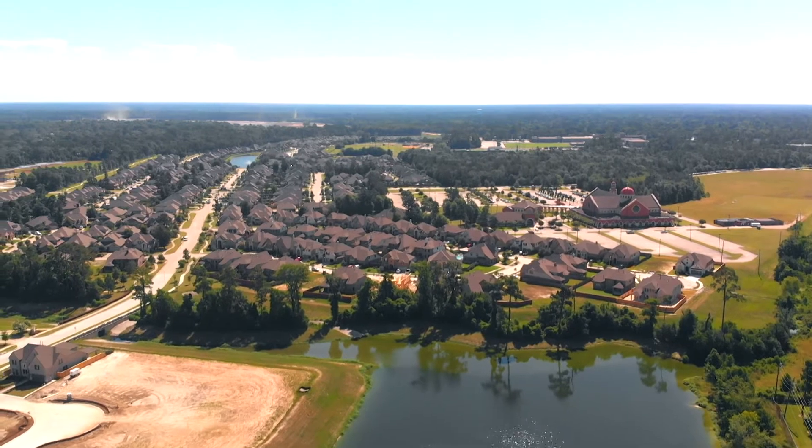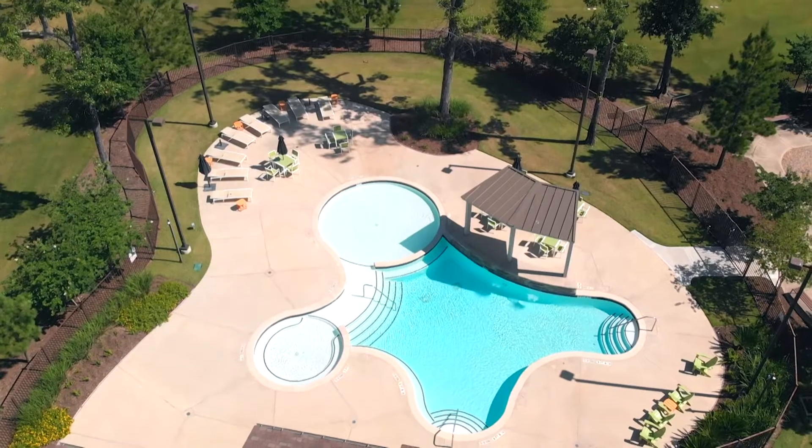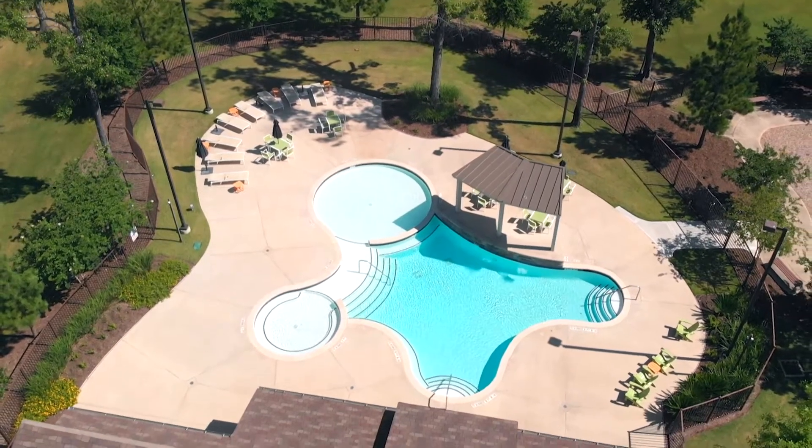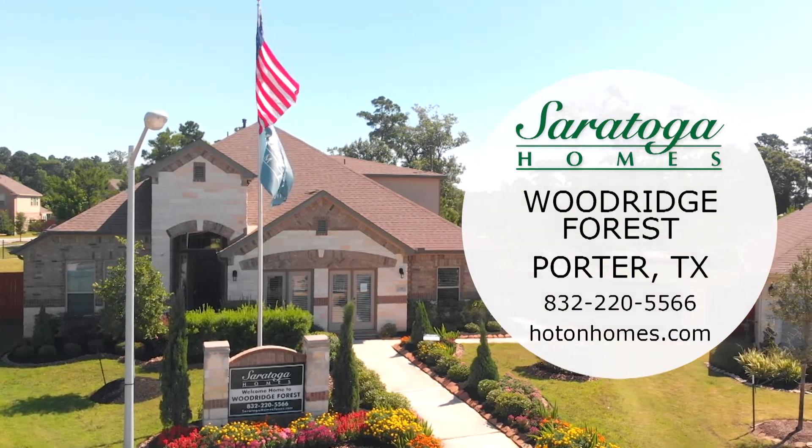Woodridge Forest is a community nestled in the woods of Porter, Texas, offering many opportunities to be outside through the neighborhood's fantastic amenities. Your new home search is over with Saratoga Homes in Woodridge Forest!